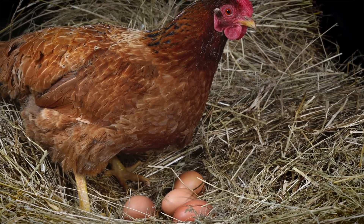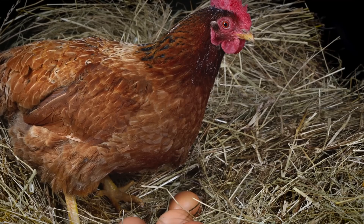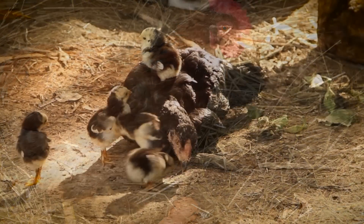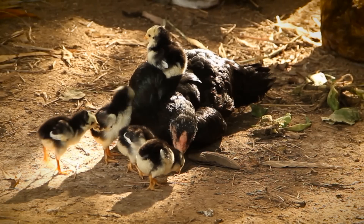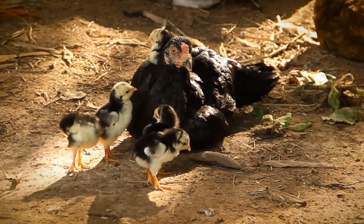If you allow a broody hen to hatch a clutch of eggs, she'll set on them for you, she'll control the humidity, she'll control turning the eggs, and when the chicks hatch, she'll take care of them. She'll rear them for you and keep them warm and actually probably keep them fed as well.